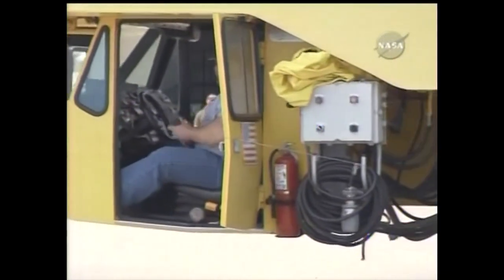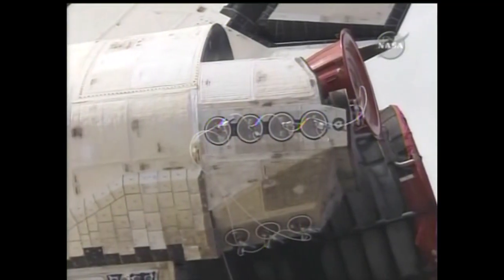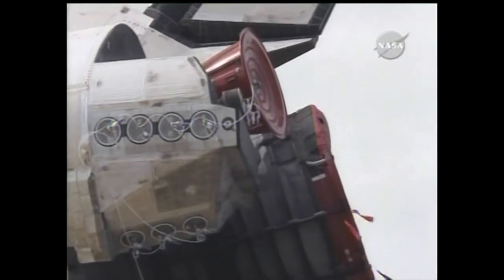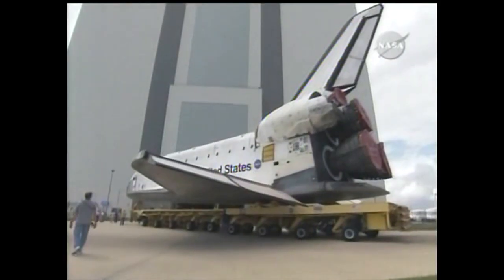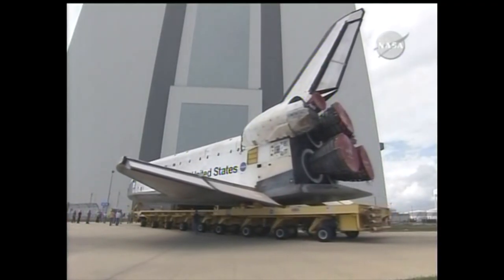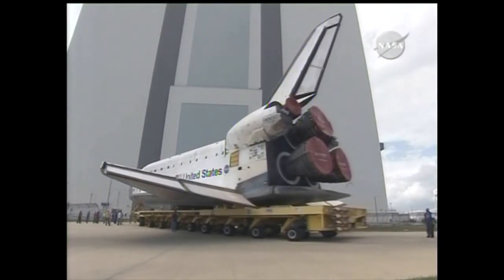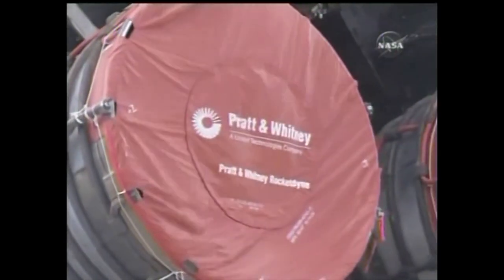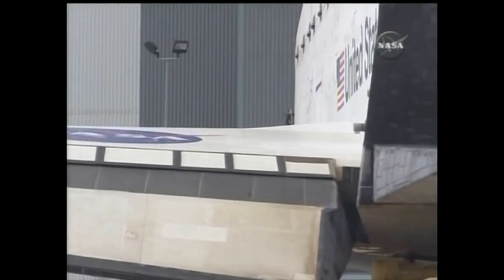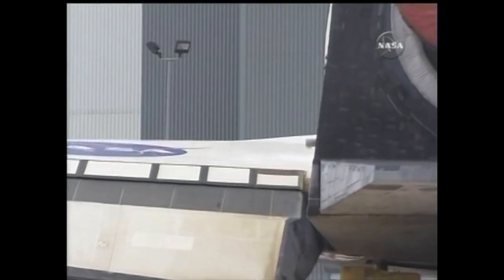You're watching as Atlantis is rolled out one final time from that Orbiter Processing Facility at the Kennedy Space Center. She'll be making her 30th flight. This is STS-132. Target launch date is May 14th. Twenty-five years ago, Atlantis arrived at the Kennedy Space Center.